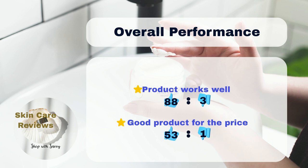Most people — about 88% — think it's really good at giving their skin the moisture it needs. Only 3% don't find it effective. Also, 53% of users say it's a great deal for the money, while just 1% disagree.